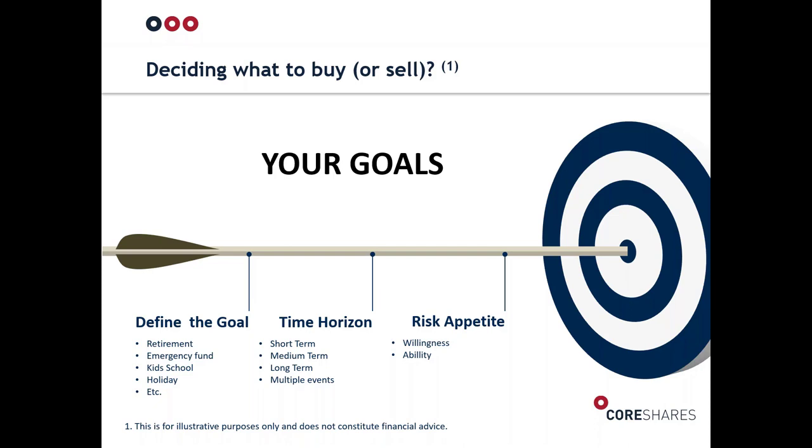Defining your goals is extremely important, as is defining the time horizon. It could be short, medium, or long term — but it could also involve multiple events. Retirement is interesting: if you're 45 and want to retire at 65, you've got the retirement event, but then you have multiple events during retirement — drawdowns for income, or a liquidity event like selling your house. Goals can be quite complex but can also be really simple: in five years I want to go on a family holiday and need to save 50,000 rand.